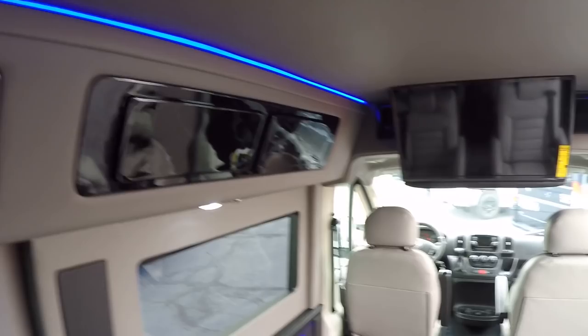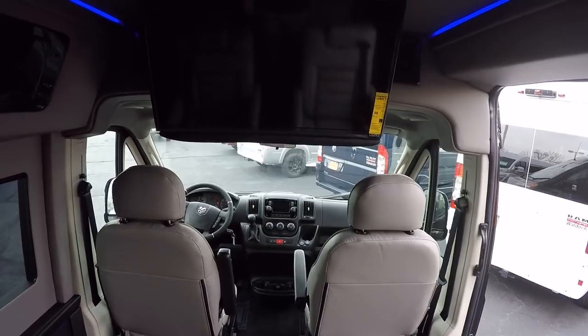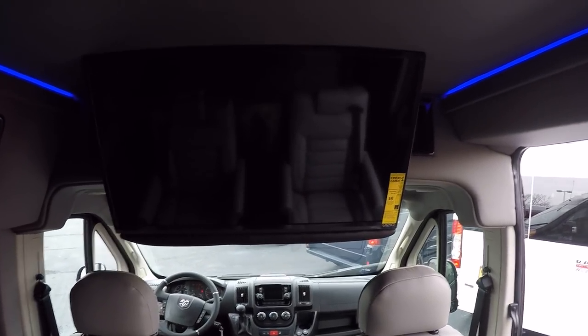There's overhead storage all the way around — seven cabinets total, with the one behind the rear sofa being the deepest. You can keep clutter off the floor: DVDs, remotes, extra batteries, a small throw, umbrellas — you get the point.